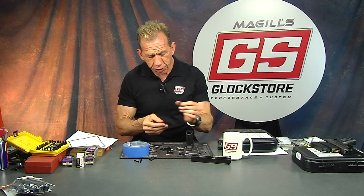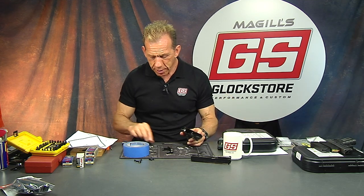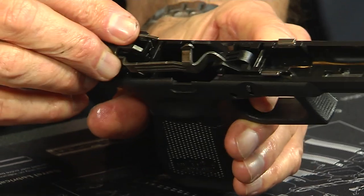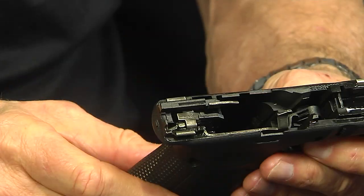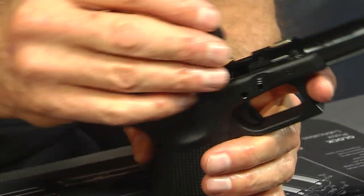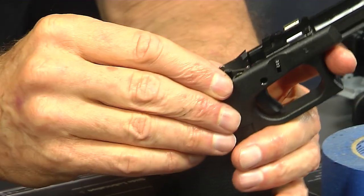It's the same process with all Gen 4 and Gen 5 Glocks. Now we're going to go ahead and reassemble. I've got my pins, my locking block, and my trigger. First thing is to put the trigger housing in — it kind of will find itself. Get the trigger down there, there's a nice little click as it clicks into place. Now the slide stop goes in first, and then the locking block goes over top of it.